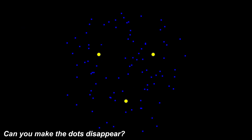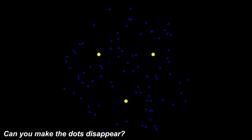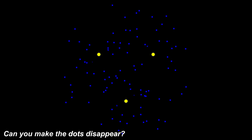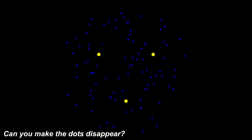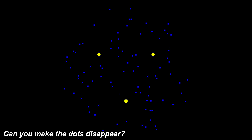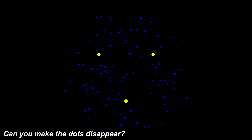Next, we've got this illusion with three yellow dots. There's actually a way to make two of these three yellow dots disappear. Stare directly at one of the yellow dots and do not blink. After a few seconds of staring, the other two yellow dots will magically disappear. You can stare at any of the yellow dots and the other two will vanish. Try it out for yourself.